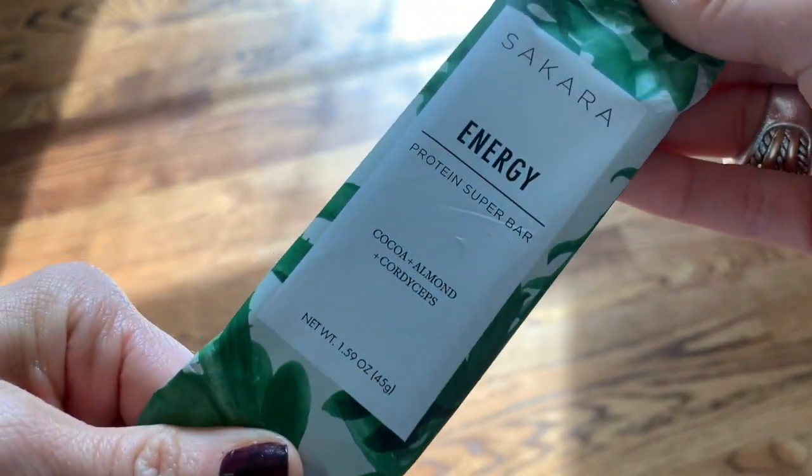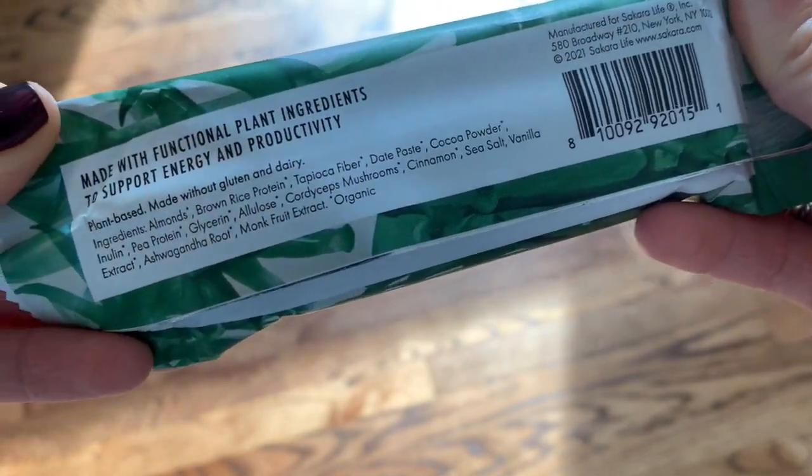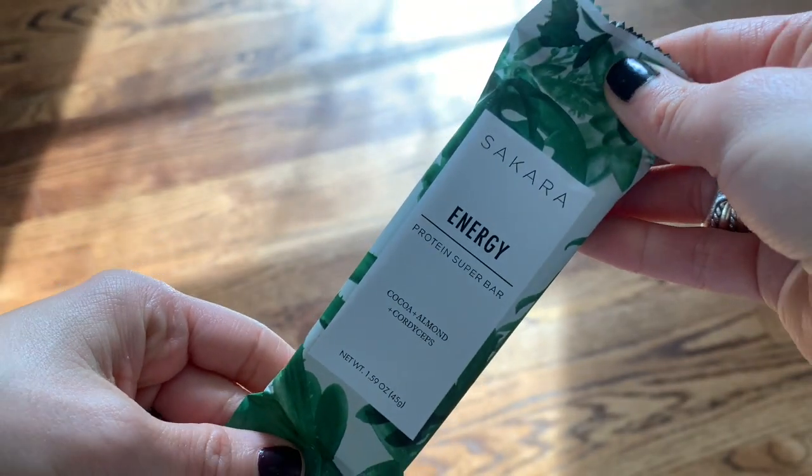Last but not least is the Energy Bar in cocoa almond, with cordyceps as the star ingredient. The benefits include supporting energy and stamina, helping balance cortisol levels — our stress hormone — and keeping you feeling satisfied. It contains cordyceps mushrooms, which are filled with antioxidants and support stamina, plus ashwagandha, an adaptogenic herb that helps balance cortisol and ease adrenal dysfunction. Every bar has 12 grams of plant-based protein. These are so delicious — not like a regular dry protein bar — and you feel so good after eating them.